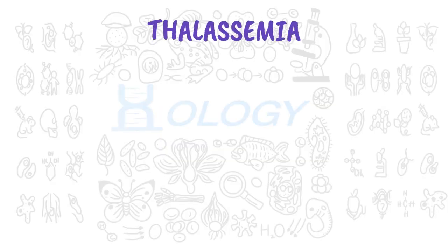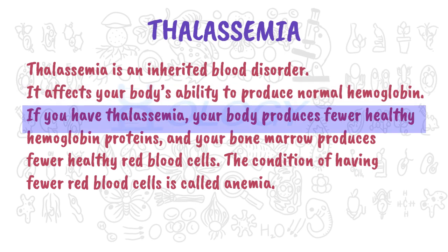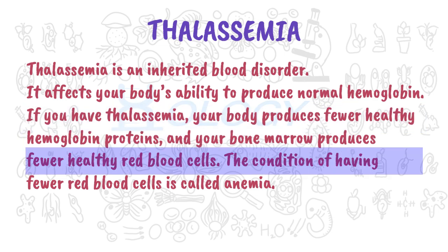What is thalassemia? Thalassemia is an inherited blood disorder. It affects your body's ability to produce normal hemoglobin. If you have thalassemia, your body produces fewer healthy hemoglobin proteins, and your bone marrow produces fewer healthy red blood cells.